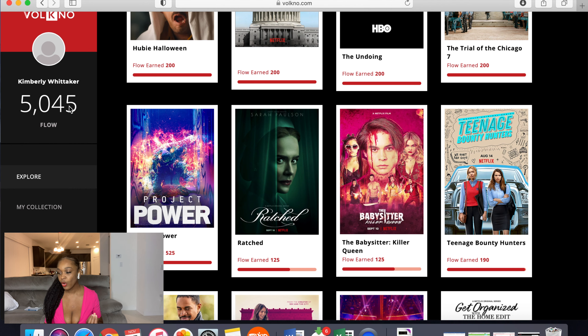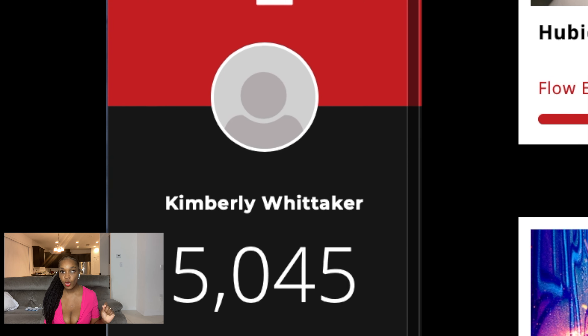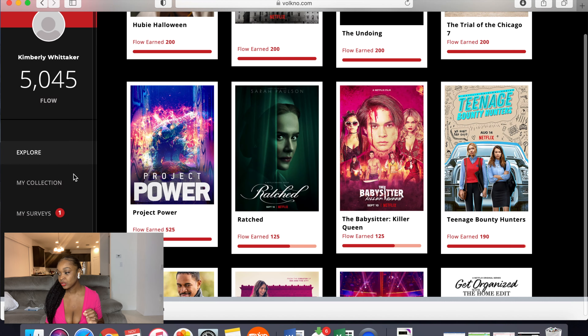Are you a busy stay-at-home mom? Are you just busy all together — always breastfeeding, always in the middle of doing something? Well, this is going to be the quickest and easiest way that you're going to make money. Let's jump over to my computer so I can show you my screen so that you can follow along.